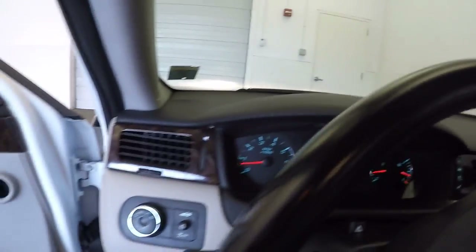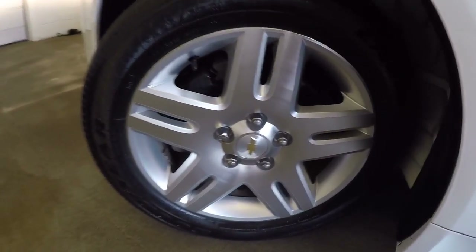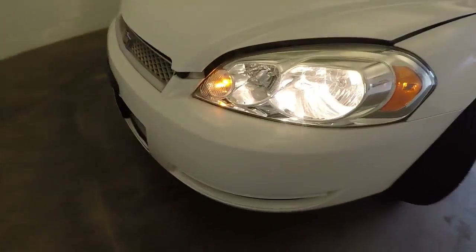This car has just a couple hundred over 29,000 miles — very low miles for the year. Nice alloy wheels with a wheel lock. Come around to the front.